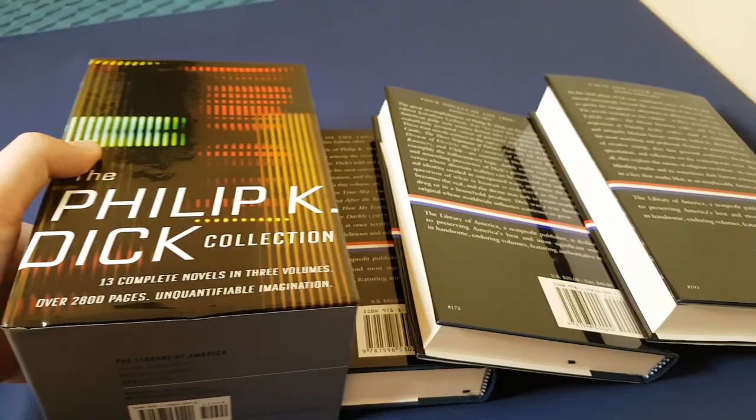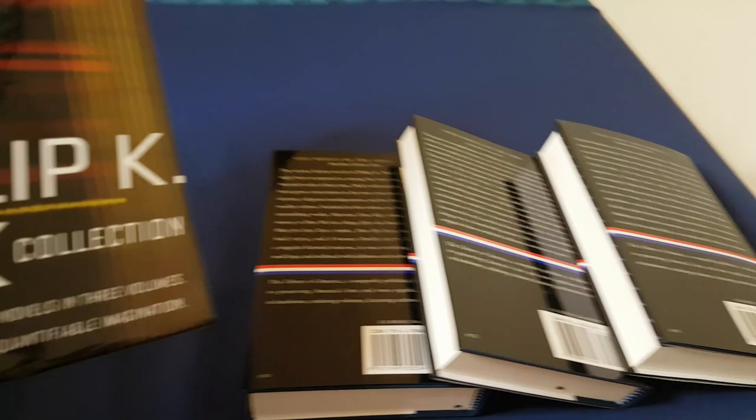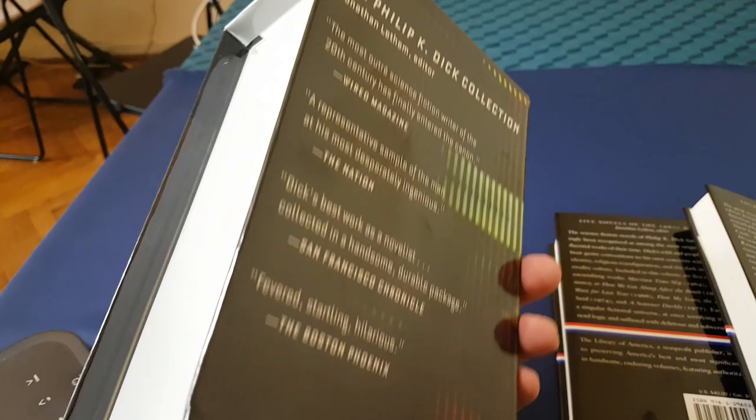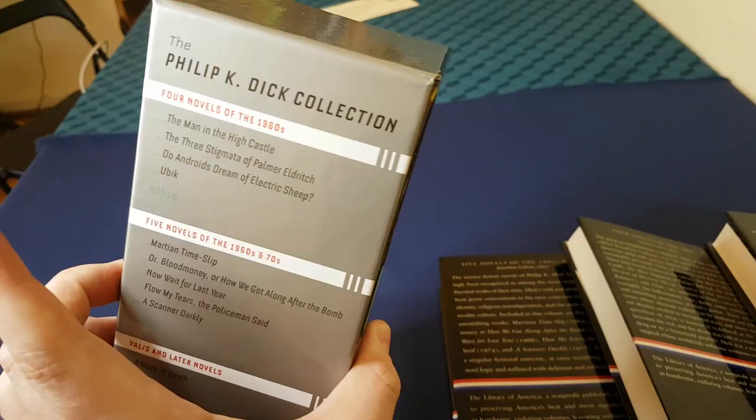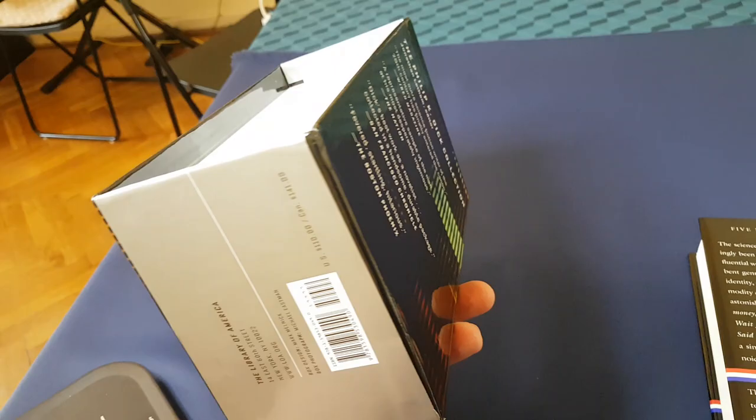As you can see, they come out of the slipcase very, very smoothly. There's no need to force anything; you don't need to destroy the books in any way. The slipcase itself, I would suggest, is really just something to help sell the collection in a shop. I'm not sure it's really beautiful enough for me to keep on the shelf.